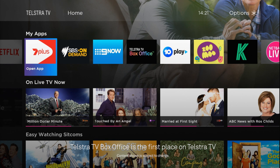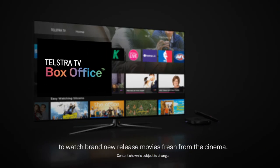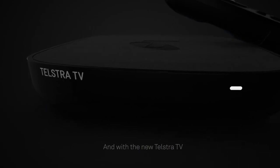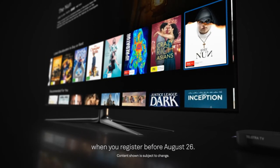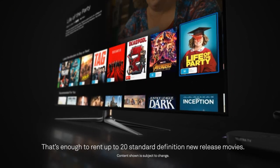Telstra TV Box Office is the first place on Telstra TV to watch brand new release movies fresh from the cinema. And with the new Telstra TV, you'll get a bonus $125 Telstra TV Box Office credit when you register before August 26. That's enough to rent up to 20 standard definition new release movies.